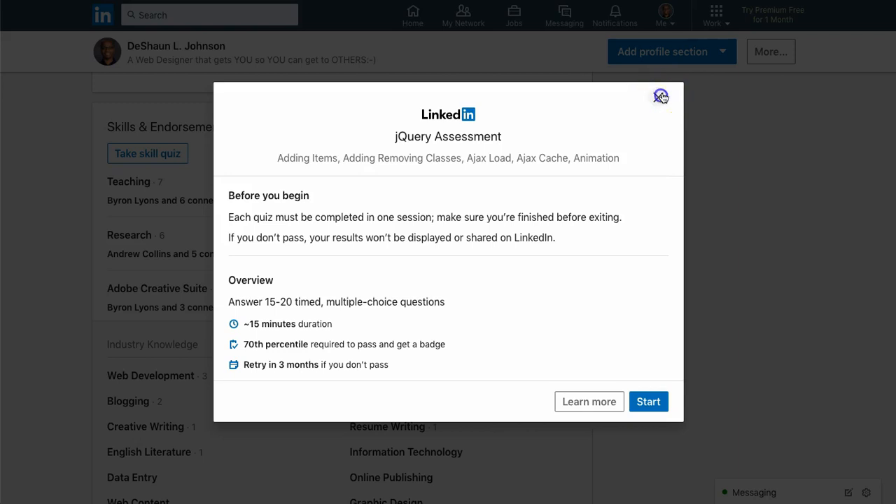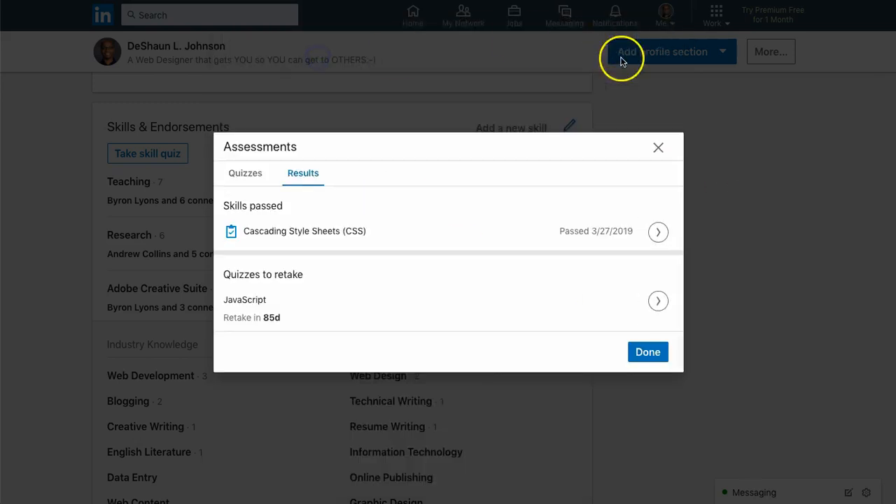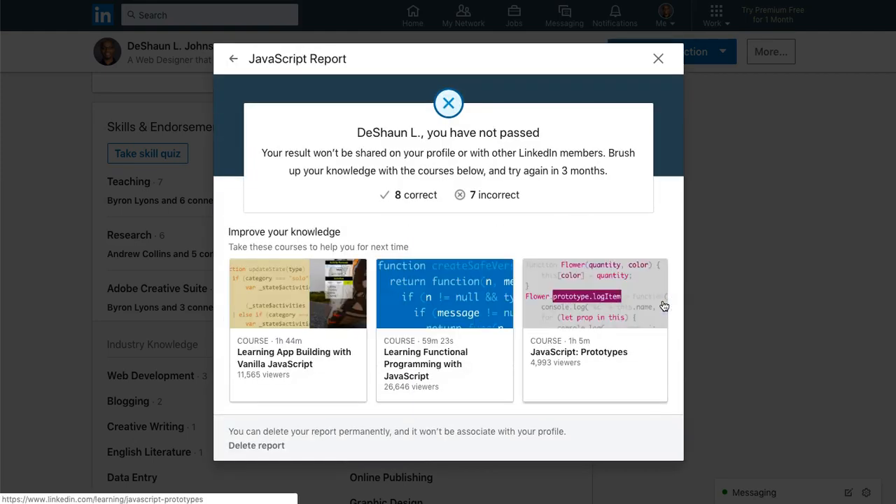For JavaScript, I can take it again in 85 days. I got 8 correct and 7 incorrect out of about 15 to 17 questions total. So I was essentially even — which shows that I am able to read and identify several things in JavaScript.